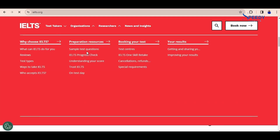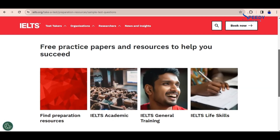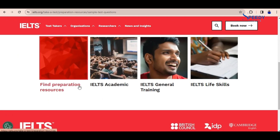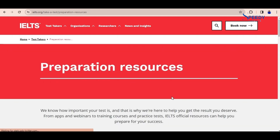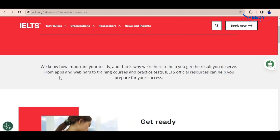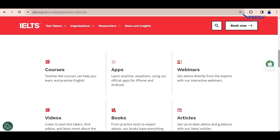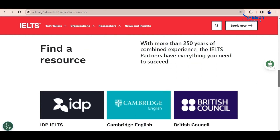When it comes to test takers, you can go for preparation and resources, booking your test, your results, and sample test questions. When you get to the test questions you see free practice purposes and resources to help you succeed. Going down you see preparation resources — IELTS General Training, Academic, and Life Skills. In the preparation resources you'll see lots of information: courses, videos, and more to help you prepare. There are official resources for courses, apps, webinars, videos, books, articles, and more.